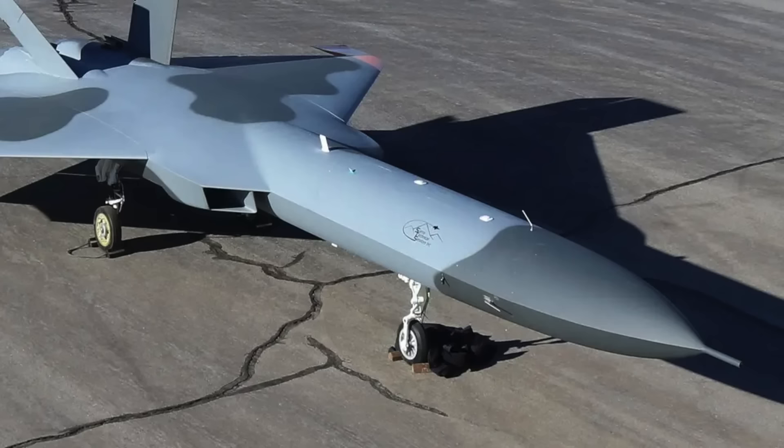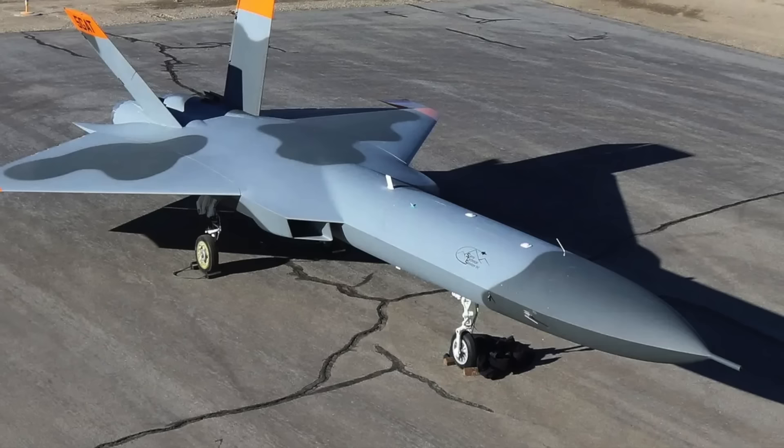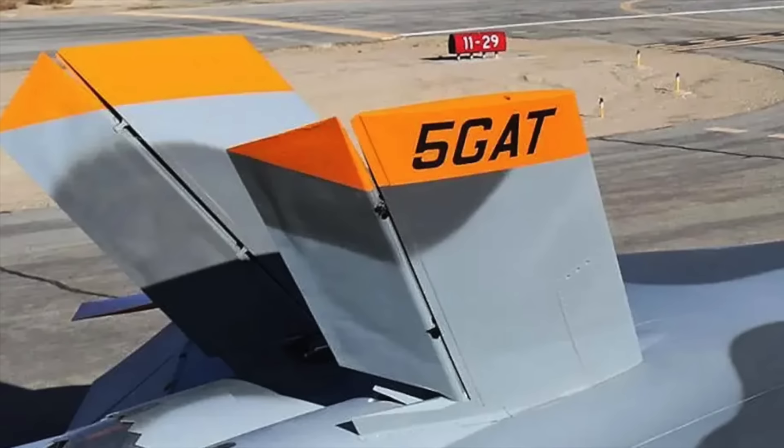There is an increasing need to replicate these advanced aerial threats in training drills and assessment events, and at times to accomplish this cheaply enough that the simulated adversaries can be taken out if deemed necessary. This is an interesting move that has several consequences on the tactical front. In this video, Defense Updates analyzes how the U.S. military will utilize drones that mimic rival stealth fighters.